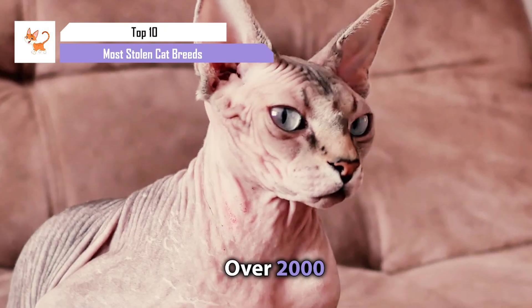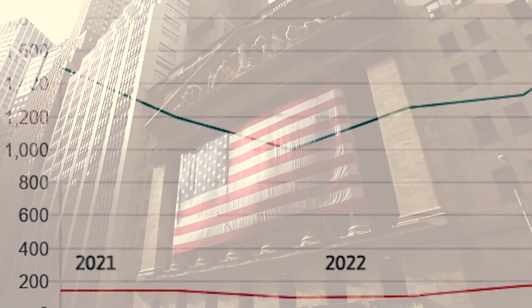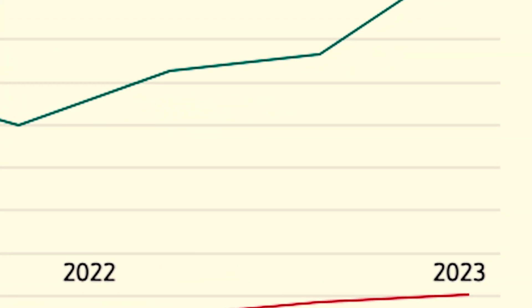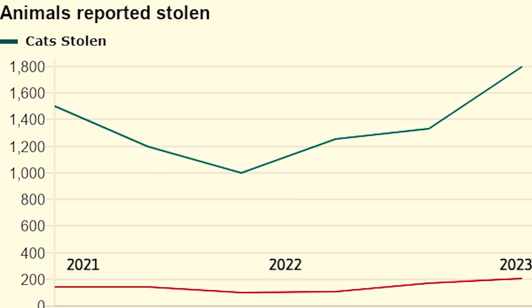Did you know that in 2020, over 2,000 cats were confirmed to be stolen in the US alone? Compared to the previous year, this was an increase of around 70%, and that's only confirmed reports.